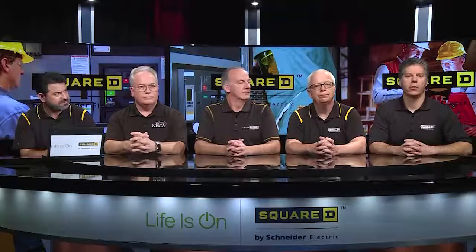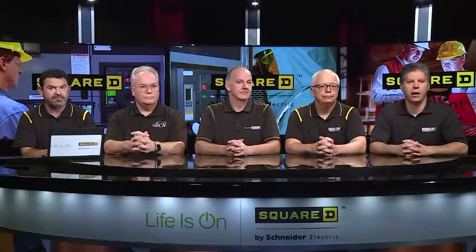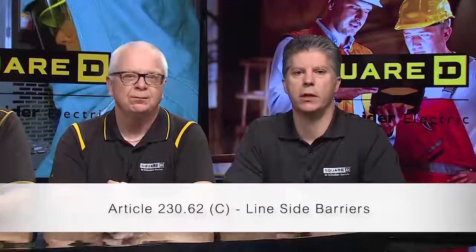There's a lot to talk about when it comes to service equipment and changes in the 2020 NEC. We'll start with line-side barriers in 230.62C. We had a requirement in the 2017 NEC that expanded historically from switchboards and switchgear to include panel boards. But there are a lot of other commercial and industrial products that have suitable-for-use-as-service-equipment ratings and can be used in that application, so why not extend the protection to those?